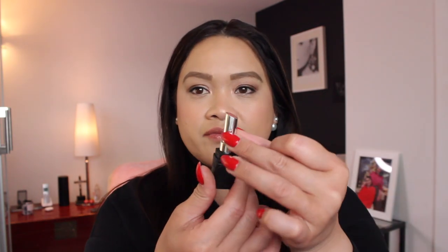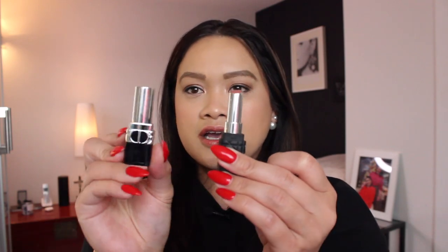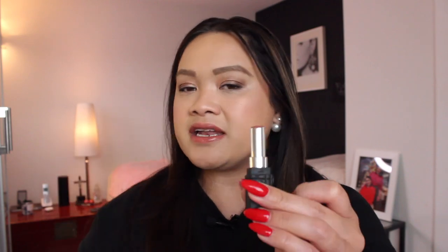Another difference is that this is a thinner, more streamlined bullet — similar to the Rouge Dior Attic. The original Rouge Dior had a traditional lipstick bullet shape, but this new version has a slimmer profile like the Attic, while still having the body of the Rouge Dior lipstick.